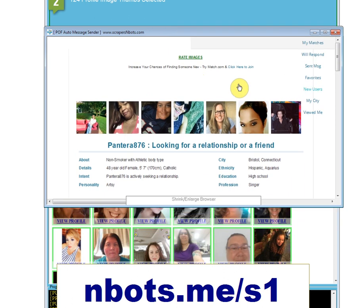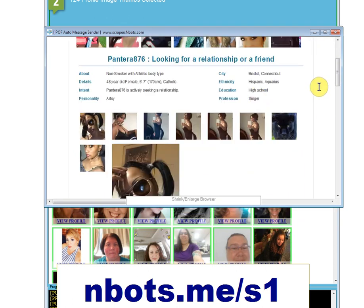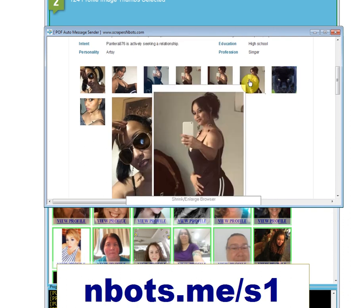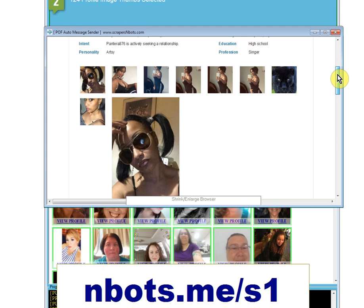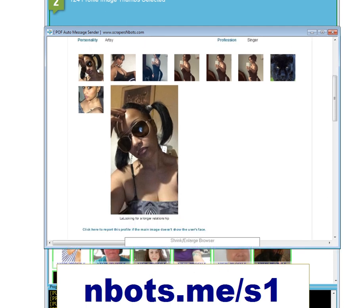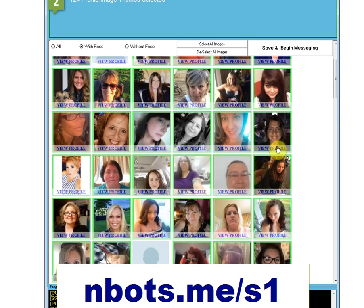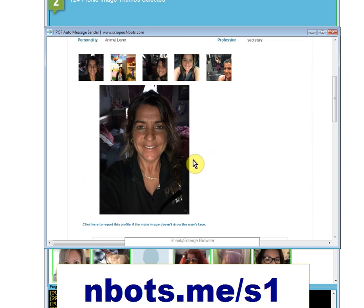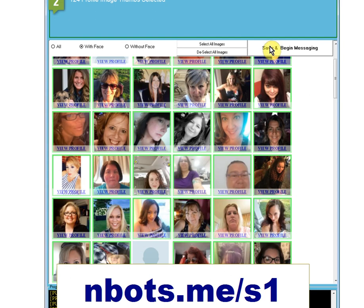Another feature of the update is that once the page loads, it auto-scrolls down, because usually what most people want to see is the picture right away. What's really cool is wherever you scroll to and if you resize the browser window, it gets saved — so the next time you click to view a profile, the browser window will be the size you saved and will scroll down to the last position. When you're done, you click 'Save and Begin Messaging'.